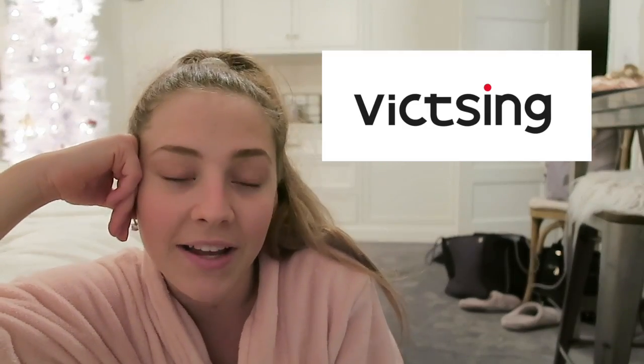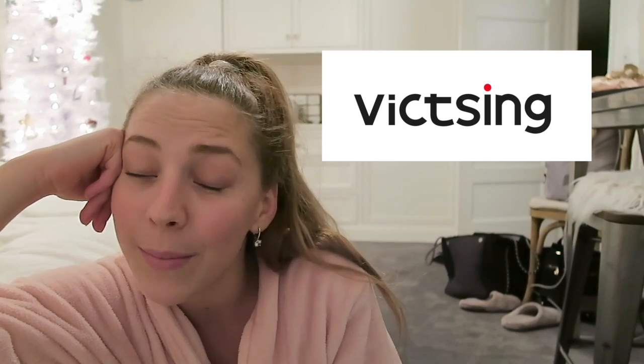This video is sponsored by Victsing, which is an Amazon company. They were nice enough to send me some of their things. And honestly, these are things that I use every single day and are things I use to wind down. So get comfy — I'm in my robe.